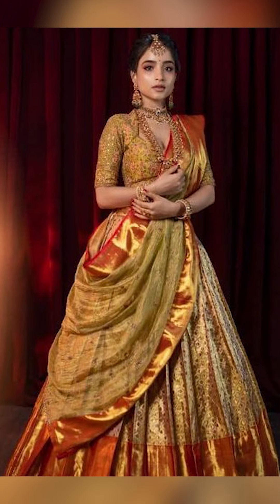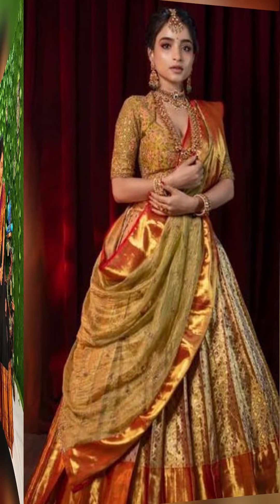Welcome to Fashion Trends. In today's video we are going to see about how to style beautiful house fairies for the festival season.